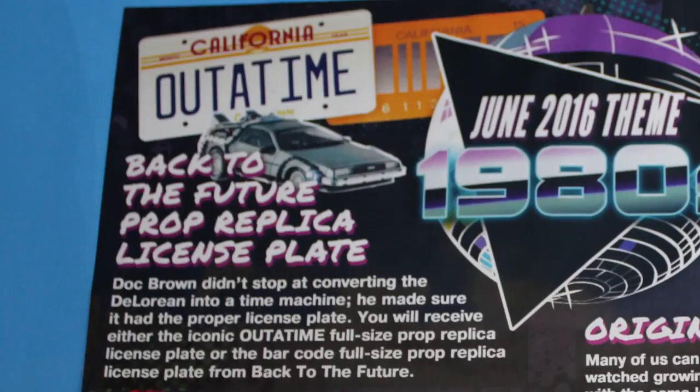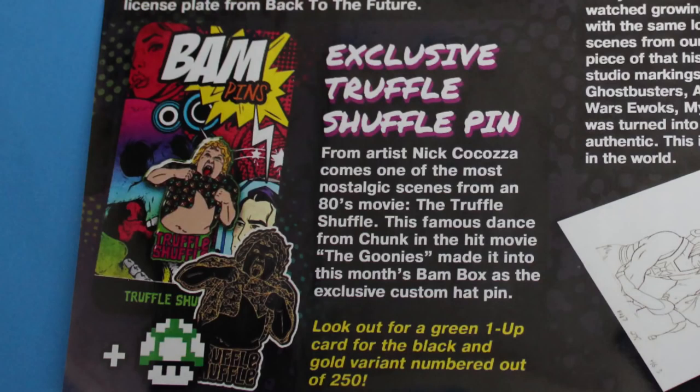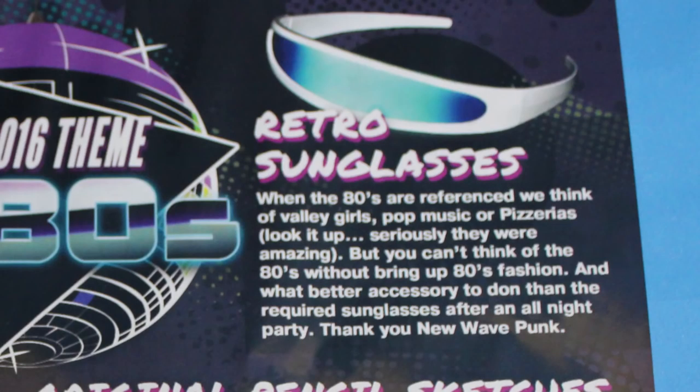It says June 2016 themed 1980s. The Back to the Future prop replica license plate - everybody's gonna get that, but it says 'Out of Time.' We got the one from Back to the Future with the barcode, so you'll get one or the other. I kind of like ours better - the 'Out of Time' one is kind of overdone. Everybody's also gonna get the exclusive Truffle Shuffle pin. A gold pin exists as a one-up item, but I think the regular color is better.